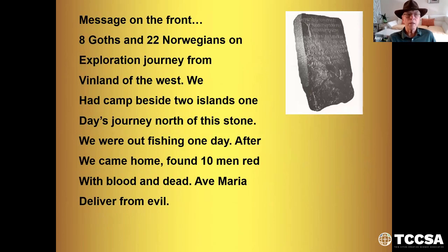The message on the front says: 'Eight Goths and 22 Norwegians on exploration journey from Vinland of the west. We had camped beside two islands, one day's journey north of this stone. We were out fishing one day. After we came home, found ten men red' — referring to them with blood — 'and dead. Ave Maria, deliver us from evil.' That's the front part.